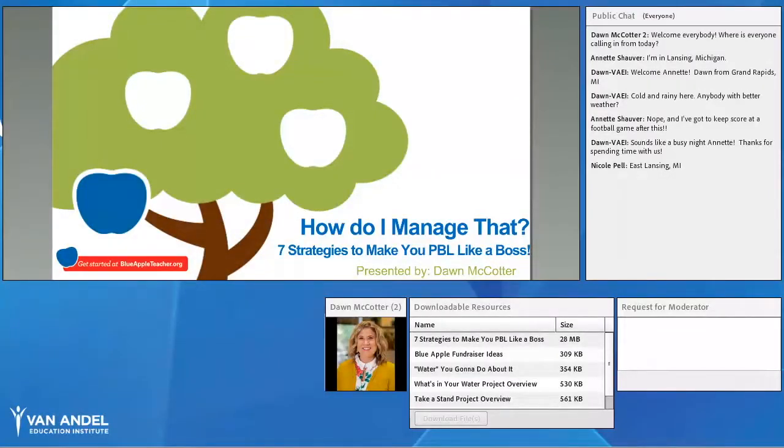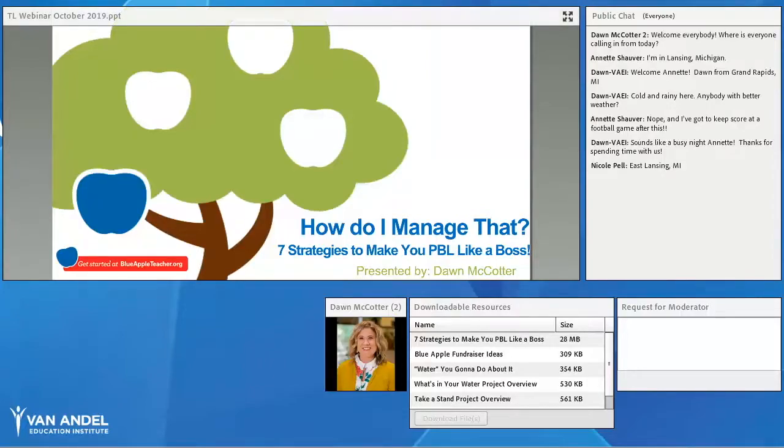Thanks so much for joining us today, and thank you to those watching or listening from the recording as well. Today's topic is: How Do I Manage That? Seven Strategies to Make You PBL Like a Boss.